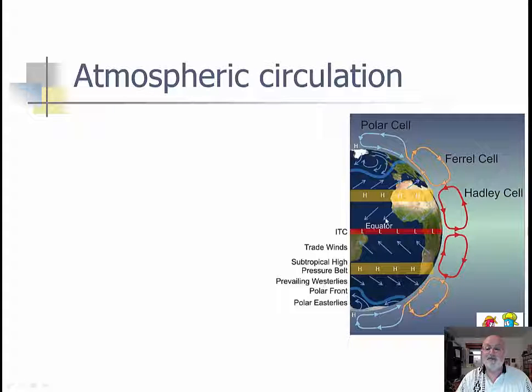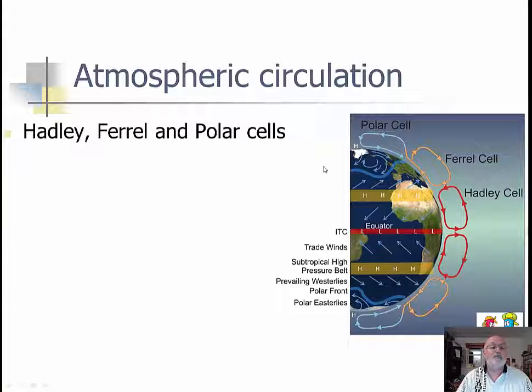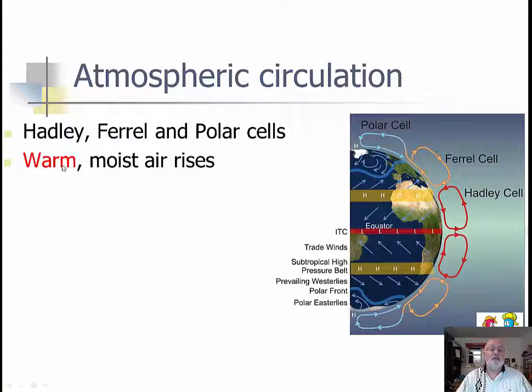And we have the prevailing westerlies where we live — actually these are the southwesterlies and these are the northwesterlies. And then you have the polar front and the polar easterlies — these would actually be the northeasterlies and the southeasterlies. It's coming from the north and moving toward the south and west, so it's coming from the east. These are the northeasterlies.